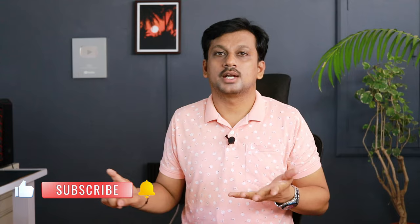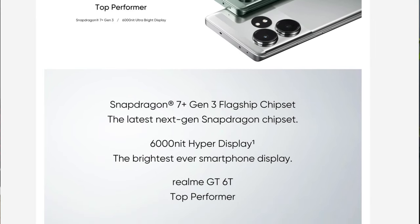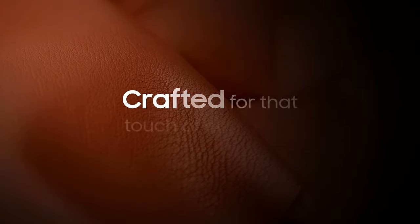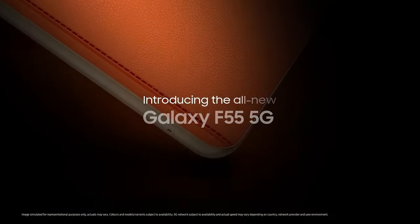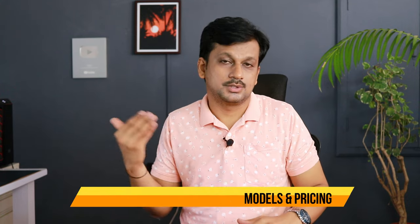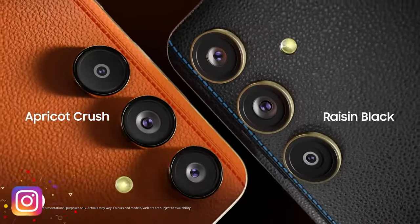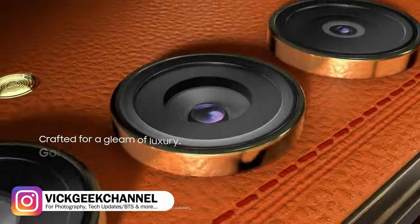Don't get confused by other options like the Oppo Reno 11, OnePlus series, or Realme GT 60 — which has impressive 6000 nits brightness but was hard to include in the final two. These two phones should easily last you four to five years. There's also the new Samsung Galaxy F55 with its vegan leather design and good UI, but it uses the older Snapdragon 7 Gen 1 chipset, making it hard to recommend over these two at this price point.